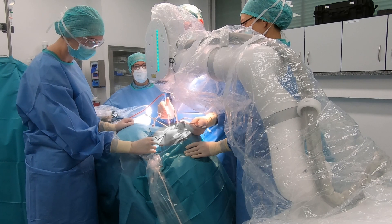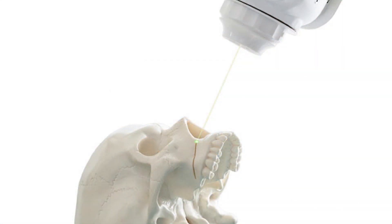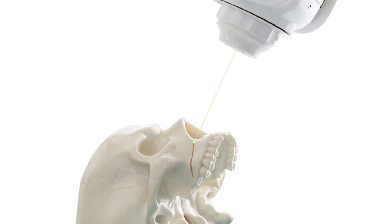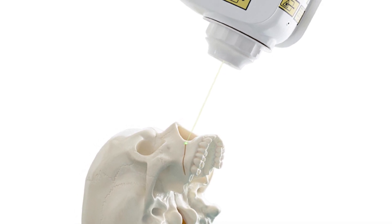CARLO's first patient suffers from a jaw misalignment that needs to be treated with an orthodontic correction. Her upper jaw will therefore be separated from the mid-face bones and adjusted into a corrected position where it will be fixated.